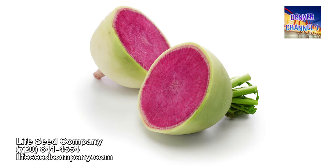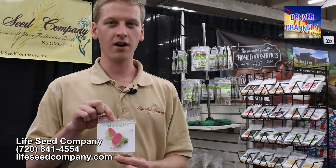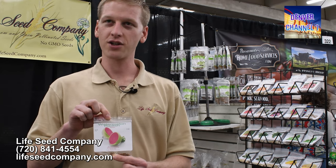We have a watermelon radish. This radish is pretty cool — it actually looks like a watermelon when you cut it open, and it's sweeter than most radishes.